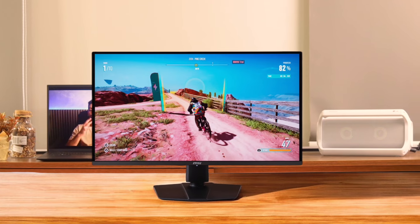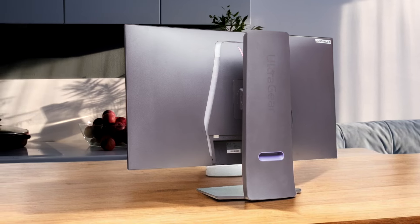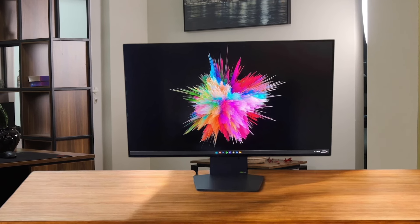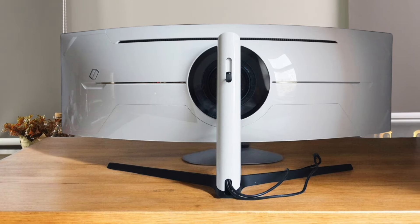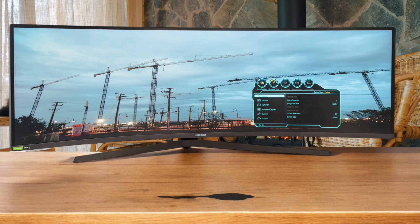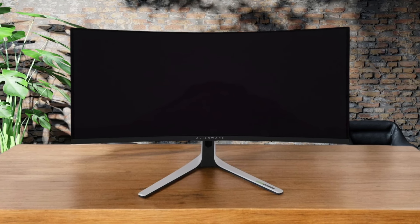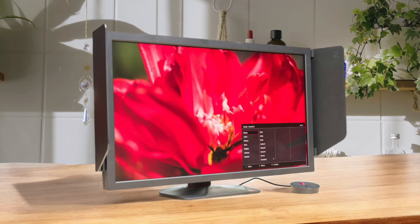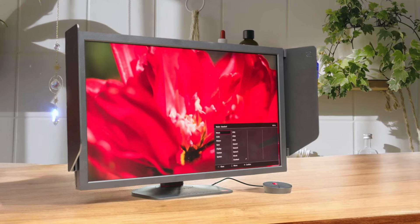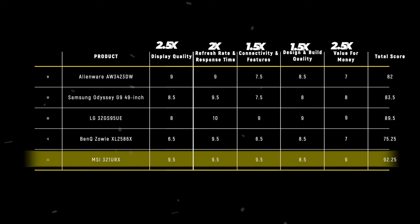That said, the other monitors still deserve recognition for their unique strengths. The LG 32GS95UE with a score of 89.5 came in a close second, boasting a phenomenal refresh rate and dual-mode functionality, making it perfect for eSports enthusiasts. The Samsung Odyssey G9 49-inch, with its massive curved screen and immersive experience, scored 83.5, making it a great choice for those who want a larger-than-life gaming setup. Meanwhile, the Alienware AW3423DW and BenQ Zowie XL2586X, scoring 82 and 75.25 respectively, also have their merits, particularly for those prioritizing speed or specific gaming features. Each monitor has something special to offer, but the MSI 321URX is the one that truly checks all the boxes.